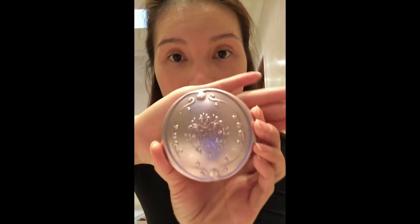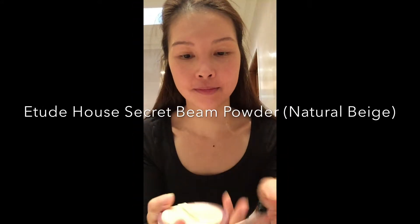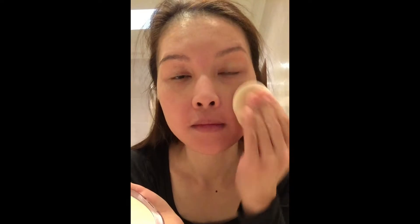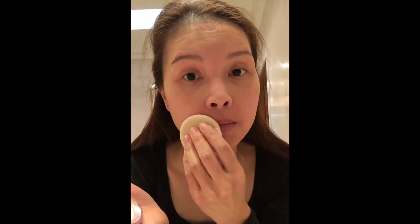For my face I'm using the Secret Bean Powder Compact by Tooth House. It is in the number two natural beige color. It is a really nice foundation because it is quite light and has a little bit of a shimmery look, so it gives a glow to your skin and it's not too heavy, which is what I'm looking for because I don't really like heavy makeup on my face.